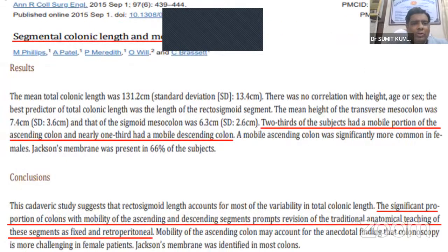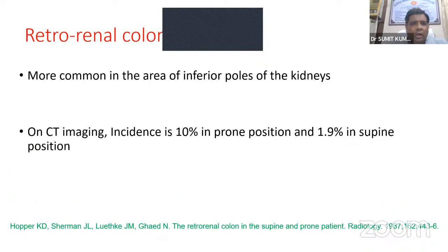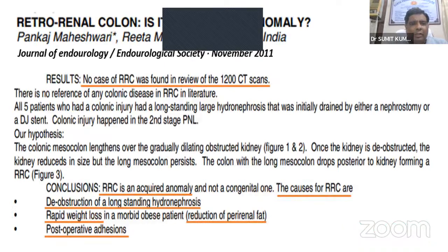Regarding anatomy: the anterior perirenal space contains the ascending and descending colons, duodenum, and pancreas. The hepatic colic flexure lies anterior to the inferior portion of the right kidney; the left colic flexure lies anterolateral to the left kidney. Studies show significant proportions of colons have mobile ascending and descending segments, prompting revision of the traditional teaching of these as fixed and retroperitoneal. Retrorenal colon is more common near the inferior poles of the kidneys. CT imaging shows incidence of 10% in prone and 1.9% in supine position. Retrorenal colon is considered an acquired anomaly caused by long-standing hydronephrosis obstruction, rapid weight loss reducing perirenal fat, and post-operative adhesions.